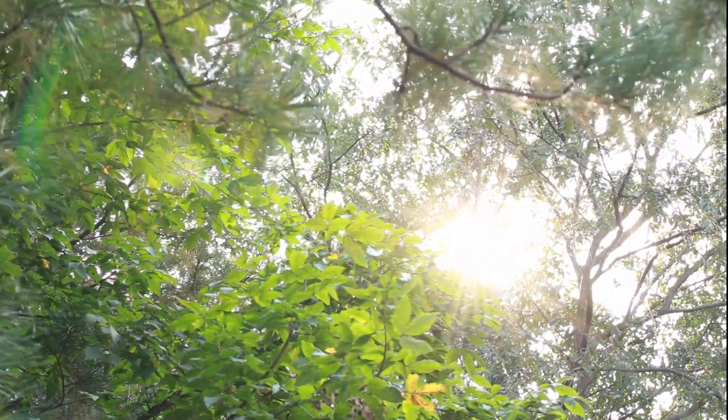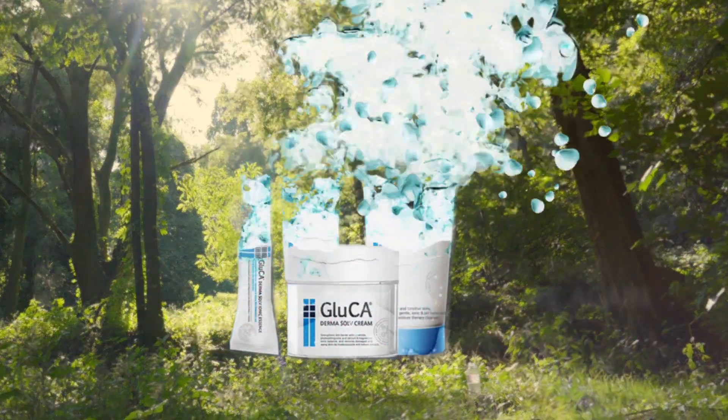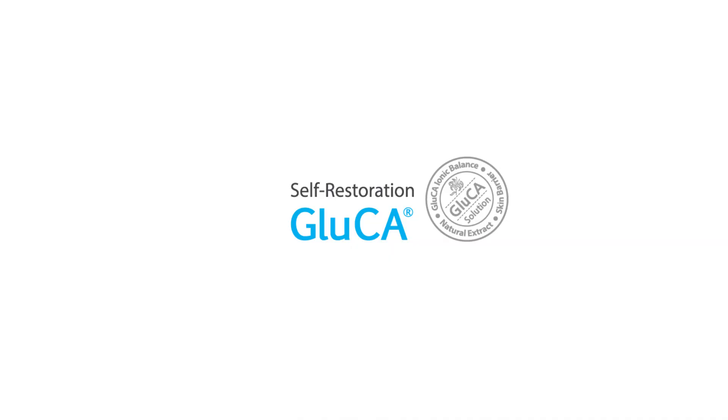Add nature to the skin, born to be nature again. To restore healthy and beautiful skin using nature and skin physiology. Self-restoration — Gluca.